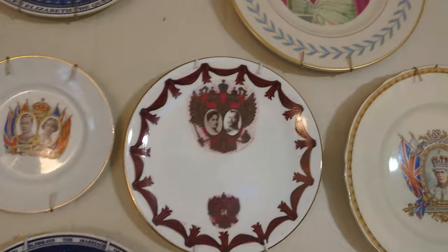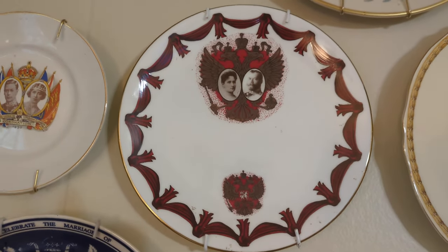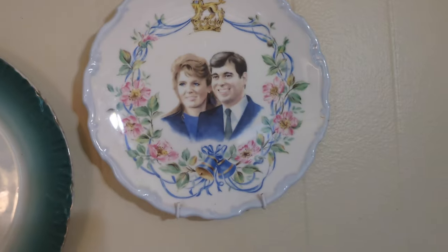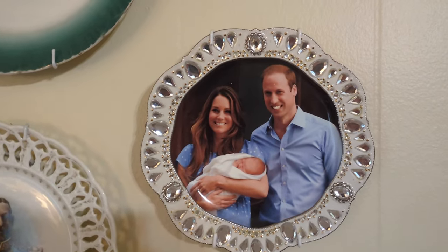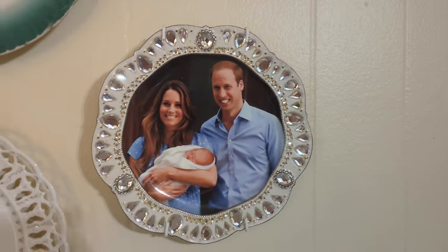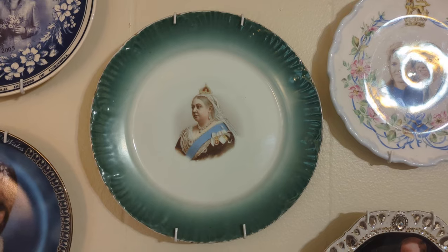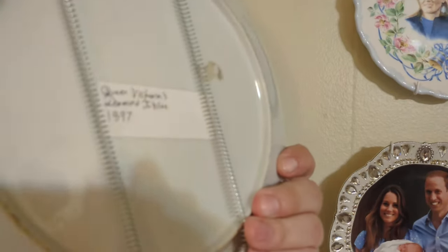Over here we have Queen Elizabeth again. Tsar Nicholas II and Tsarina Alexandra of Russia. A plate from the coronation of King Edward VIII that never took place. Sarah Ferguson, Duchess of York, and Prince Andrew from their wedding. Prince and Princess of Wales with Prince George at his birth — that one has little rhinestones so it sparkles. King George V, son of Queen Victoria. And a plate of Queen Victoria from her last jubilee — 1897.